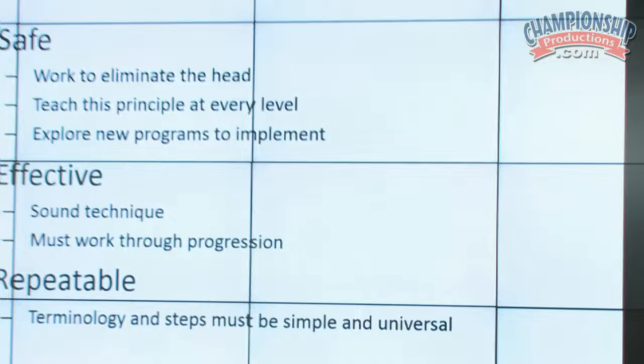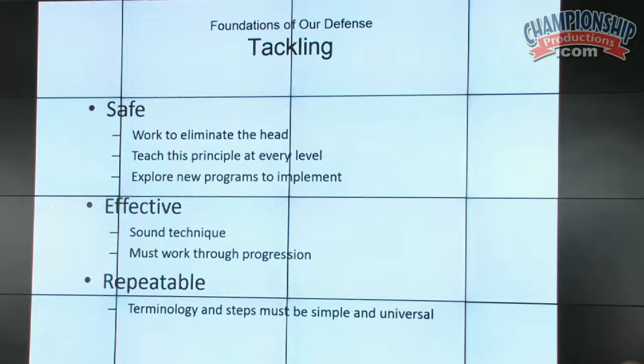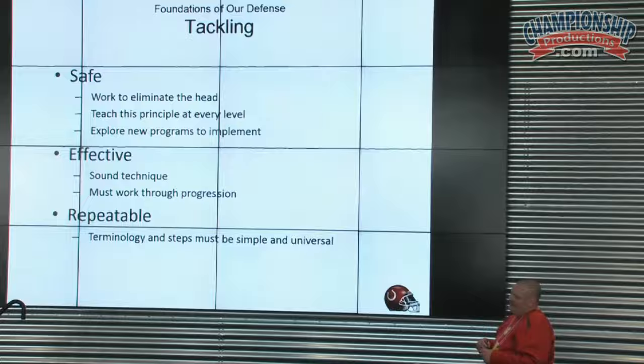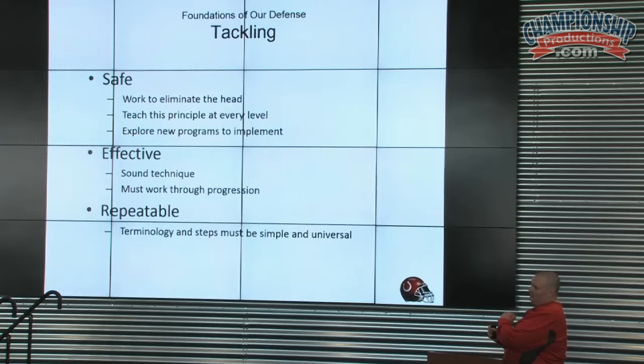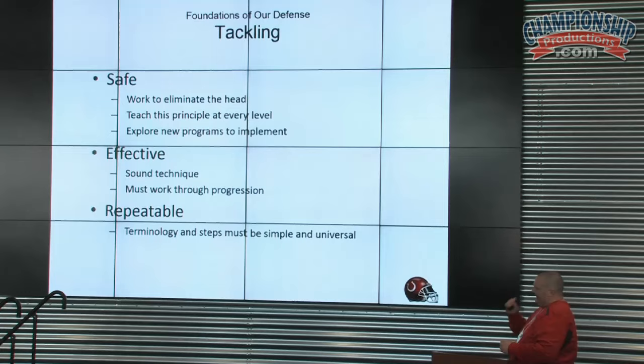Tackling — the first foundation of our defense. We want to be safe; we're working to eliminate the head. If rugby can do it for all these years, we're doing it too. One of the things we looked at was Seattle Seahawks tackling — they do the hawk tackling circuits, rugby tackling, which eliminates the head from the game. We're going to teach this at every single level. Our base drill is taught at every level we can get our hands on, repeated and drilled into the kids from as young as we can get them.